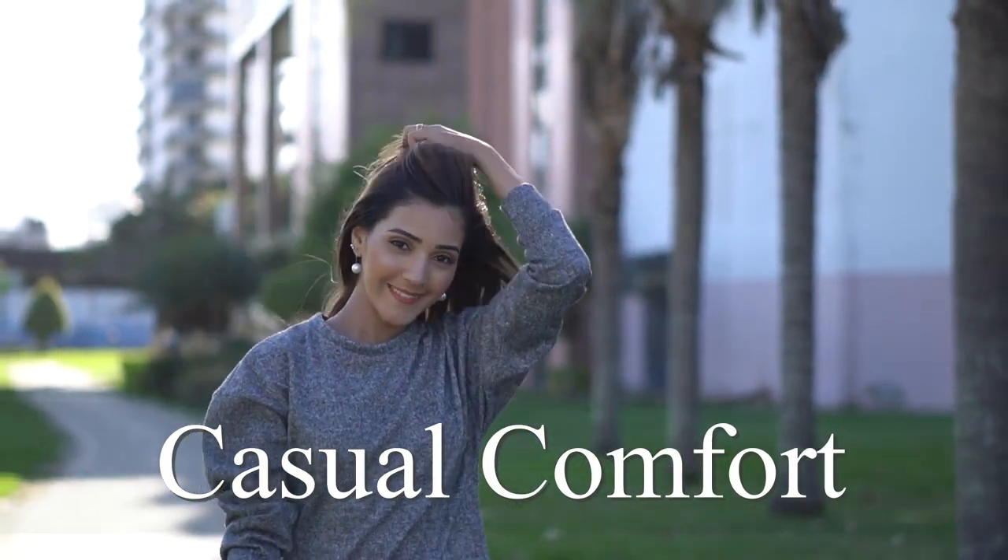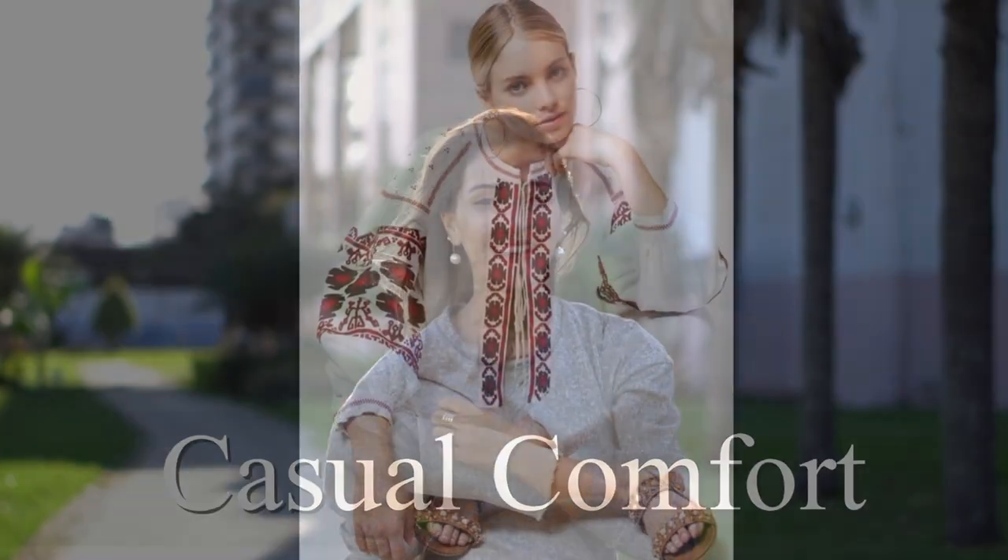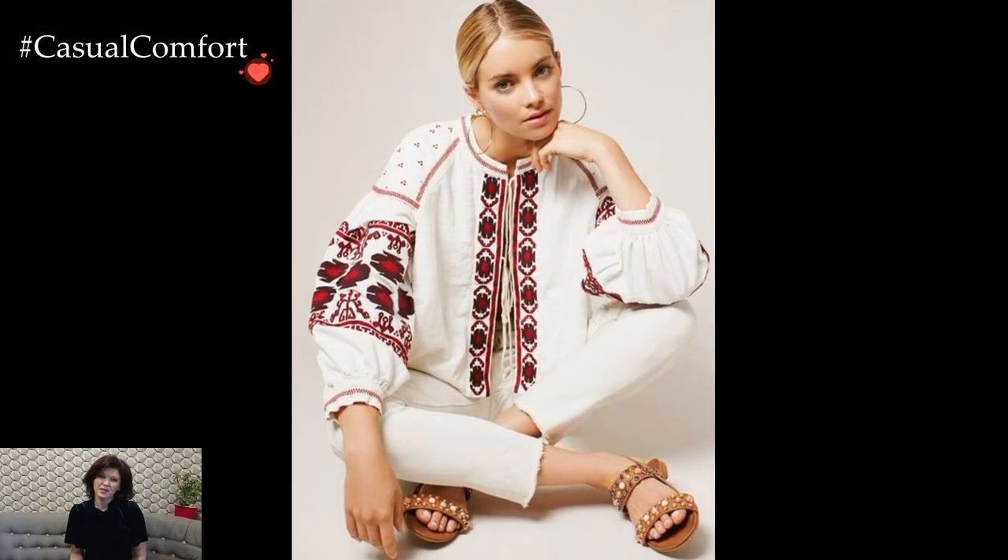Welcome to the Casual Comfort channel, where you will learn a lot of interesting and useful things for yourself. Don't forget to subscribe so you don't miss daily issues about fashion and outfits.